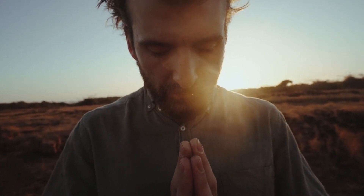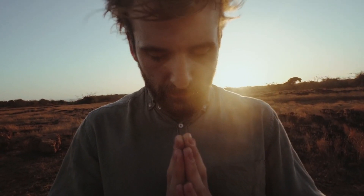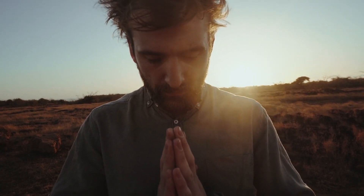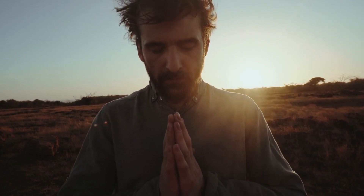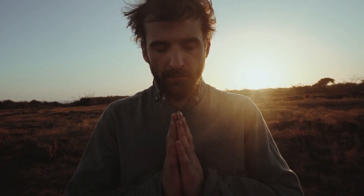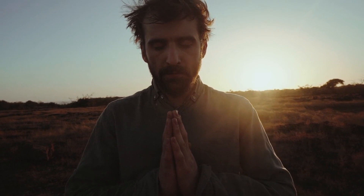The root chakra is located at the base of the spine and is associated with stability, security, and material possessions. When this chakra is blocked or imbalanced, it can disrupt the flow of energy required for financial abundance.